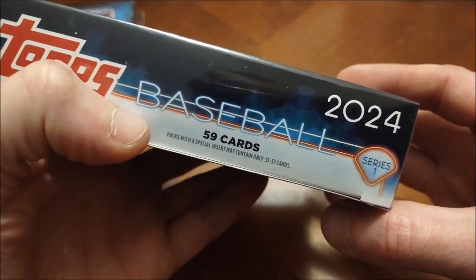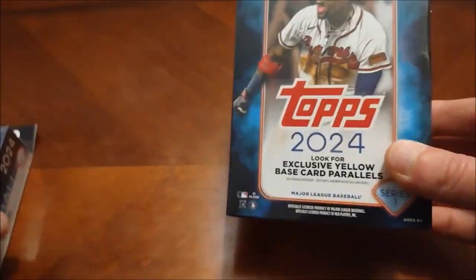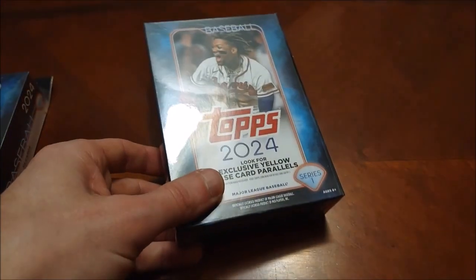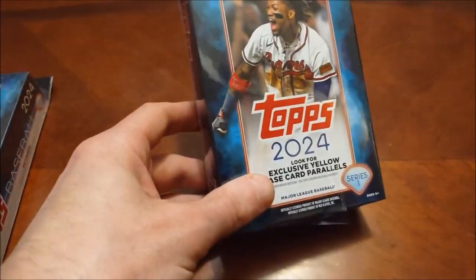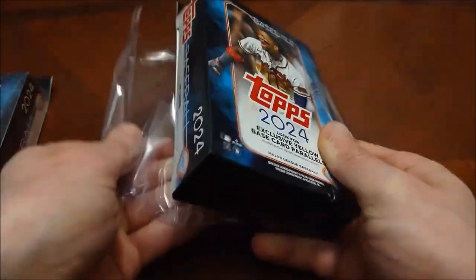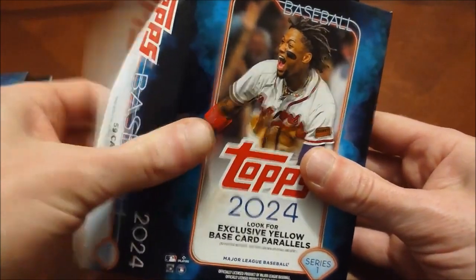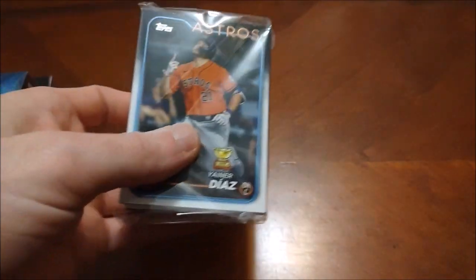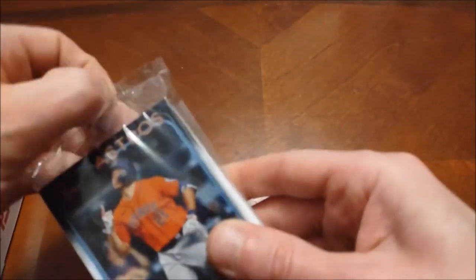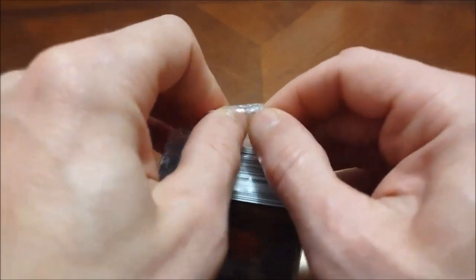We'll start with the one I've got in hand and compare to see which box is better - we've got ourselves a little hanger box battle. Some pretty decent rookies we can hopefully find here. Of course Ellie De La Cruz is going to be the primary one, then you've got guys like Jason Dominguez, Jordan Lawler's rookie card, Curtis Mead. Pretty much after Ellie and Dominguez it gets a little debatable. This is my first time peeping this design - I haven't watched any videos of anybody else checking it out.